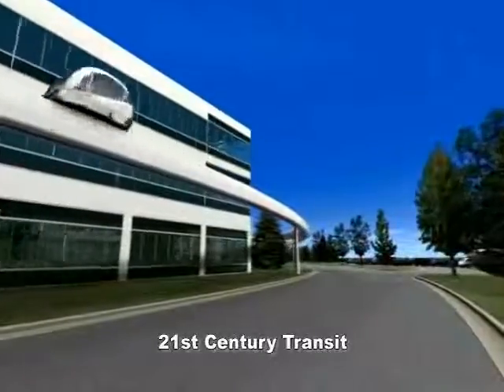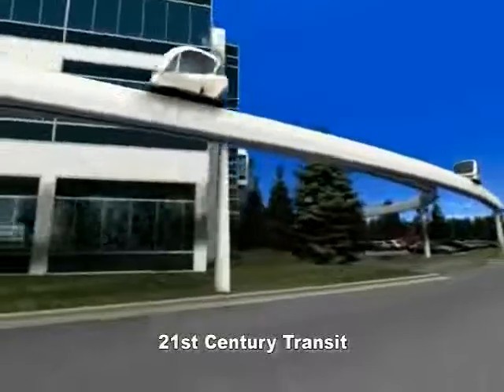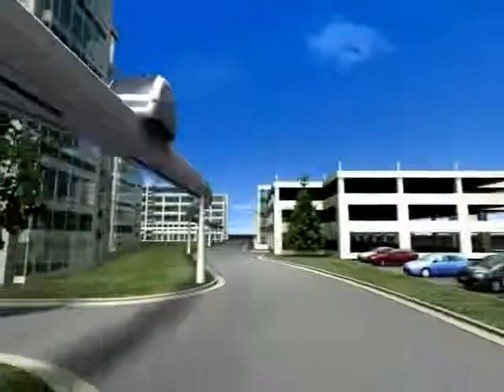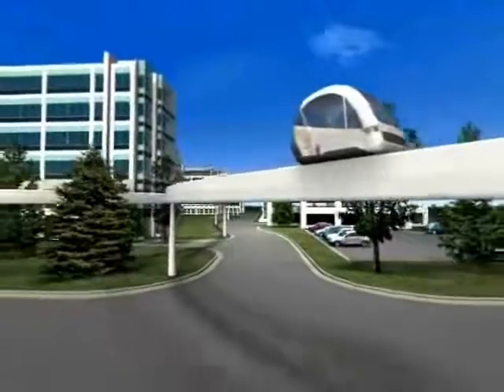Because PRT makes transit and carpooling more effective, traffic congestion and pollution are reduced. PRT allows corporate campuses to expand within their current boundaries, reducing the need to exile employees to satellite offices, and cutting those corporate expansion costs.